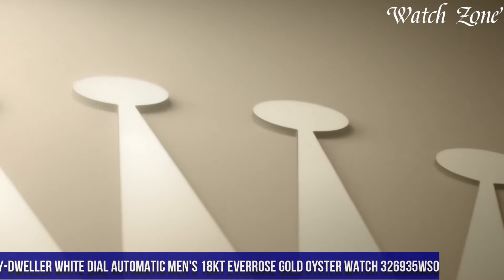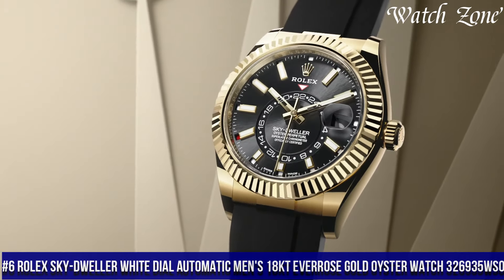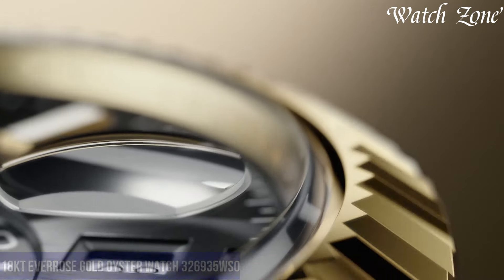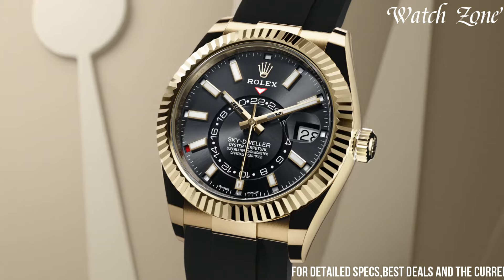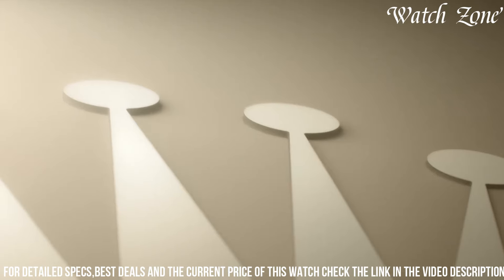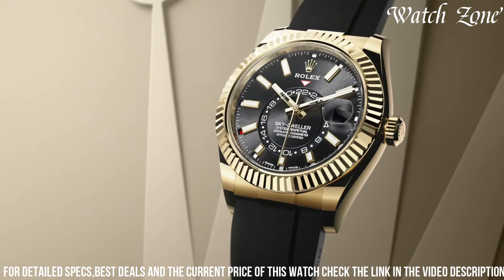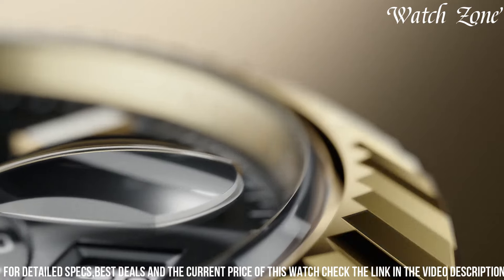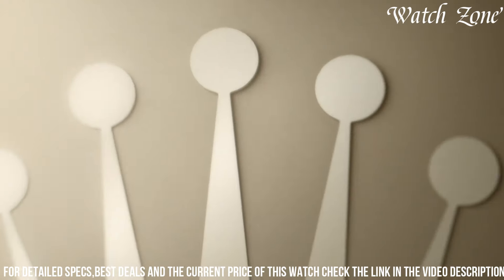At number six, Rolex Sky-Dweller White Dial Automatic men's 18-carat Everose Gold Oyster watch 326,935. A timepiece that epitomizes luxury and sophistication. With its 42mm 18-carat Everose Gold case and Oyster bracelet, this watch exudes elegance and refinement. The white dial, adorned with luminous hands and markers, offers a clean and timeless aesthetic. Equipped with Rolex's automatic movement, this watch ensures precise timekeeping and a power reserve of up to 72 hours.